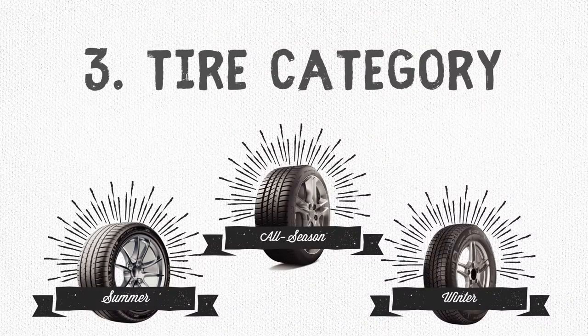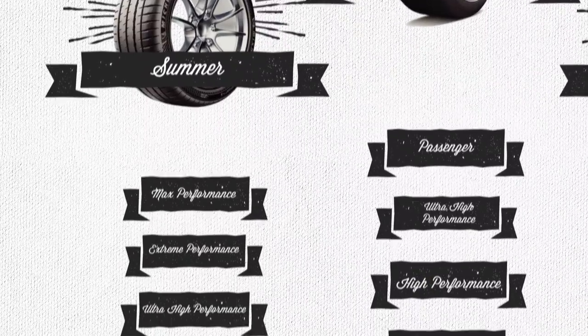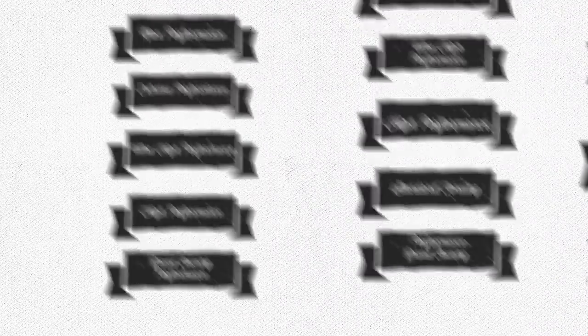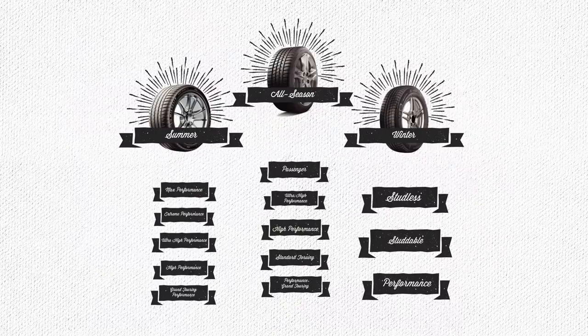There are three main categories of tires: summer, winter, and all-season. Then amongst these are a slew of sneaky separate subcategories. Each name should give you an idea of what they do, but we'll narrow it down to the top three and show the comparables between them.